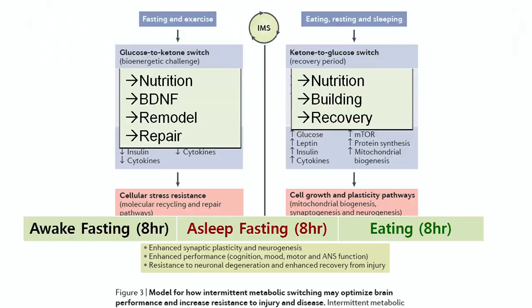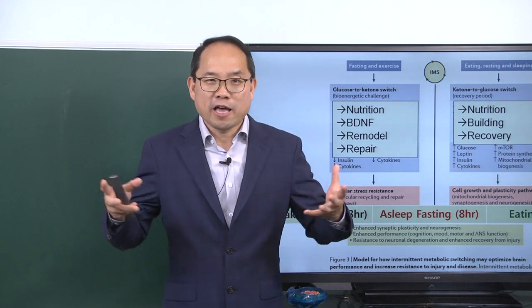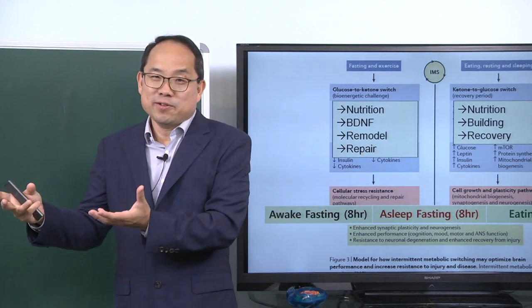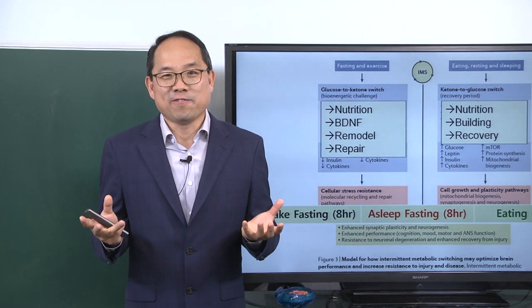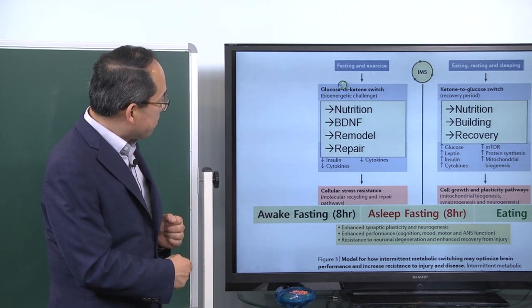If you look at your 24 hours, it can be roughly divided into three portions: awake fasting for eight hours, asleep fasting for eight hours, and eating for eight hours. So if you do about 16 hours of fasting and eight hours of eating, you can have an optimized balance of remodeling, building, repair, and recovery. This is a very optimum way to design your lifestyle.